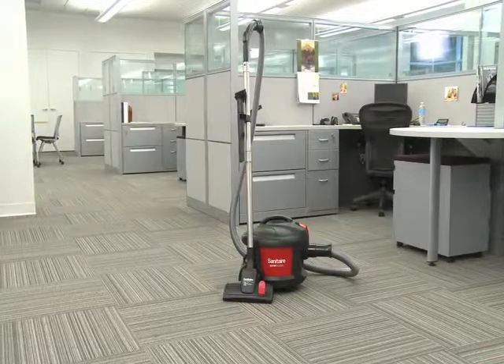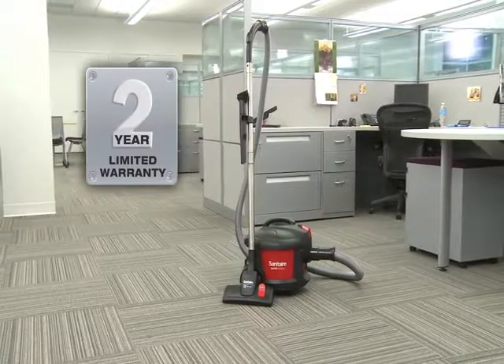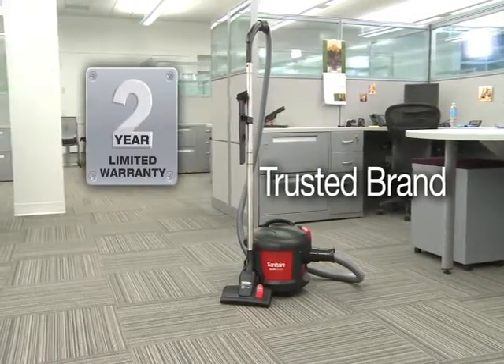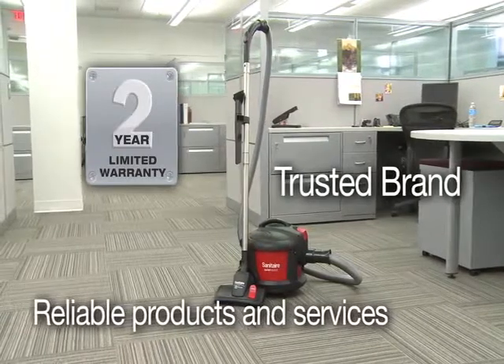All Sanitare vacuums are backed by the Sanitare Promise of Performance Warranty, which covers parts, material, workmanship, and labor for two years to further reduce maintenance costs and downtime.